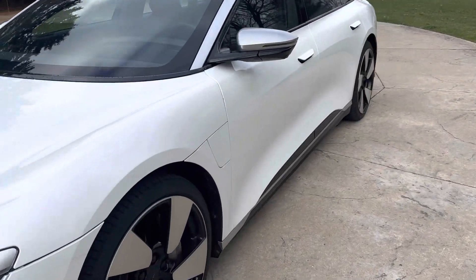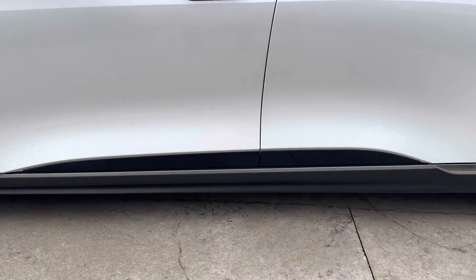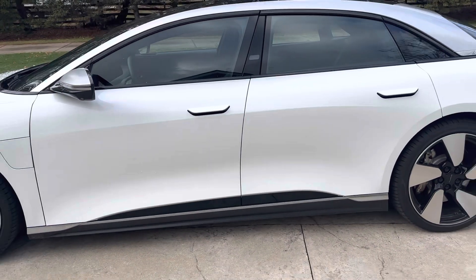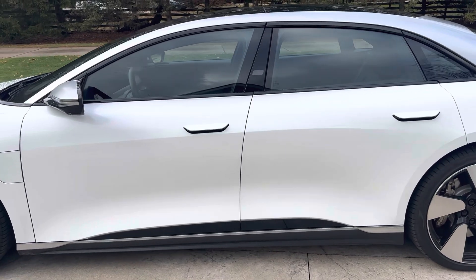Another thing I really like on this is how they scalloped out the rocker on the bottom of the car and how it kicks up there. It gives the car much more of a Coke bottle look and reduces the visual mass of the side of the car.